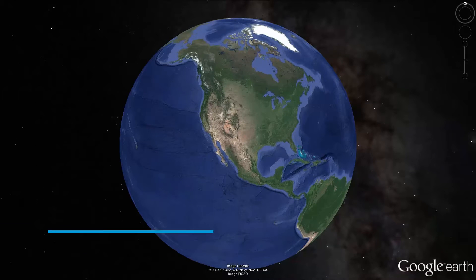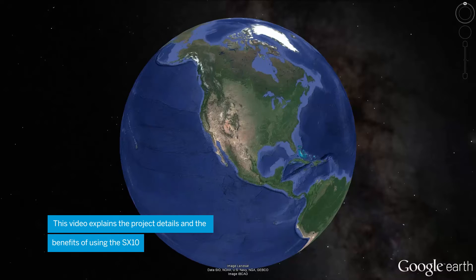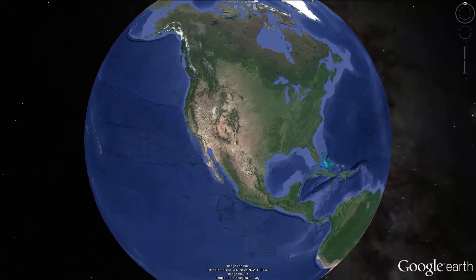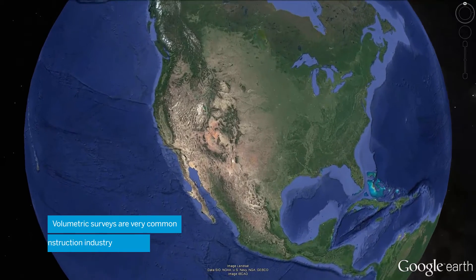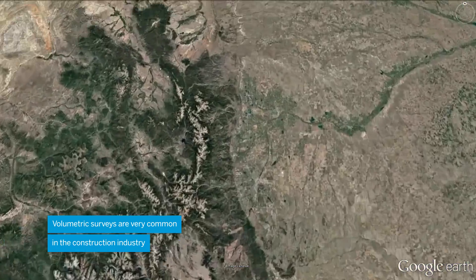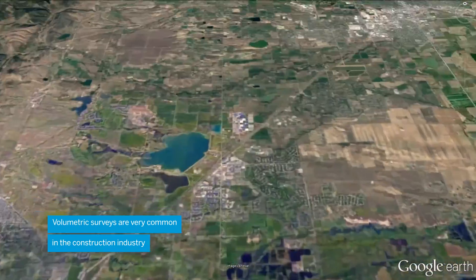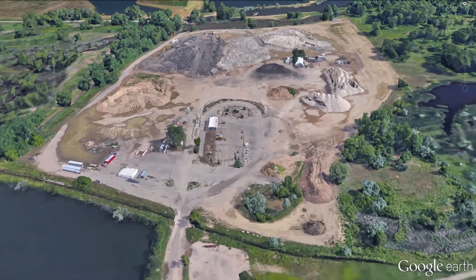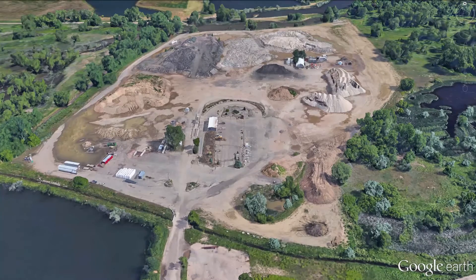Volumetric surveys are one of the most common workflows in the construction and earthwork process. From building roads to mining for natural resources, many professionals in the survey and construction industries are tasked with collecting and reporting on volume data. In many instances, the quantity measured is used to generate a price, whether for buying or selling, or to determine if enough material has been collected.